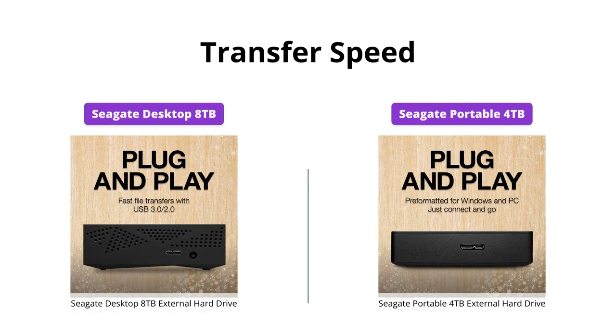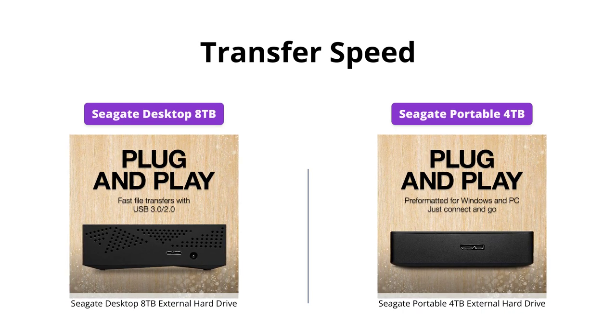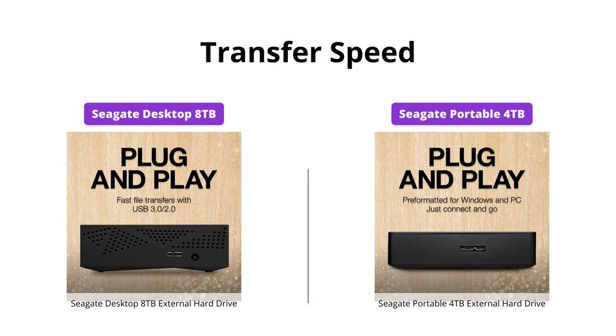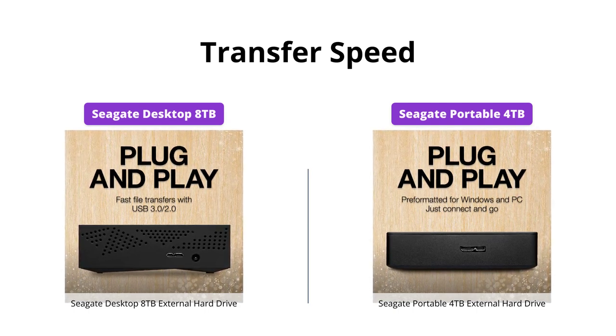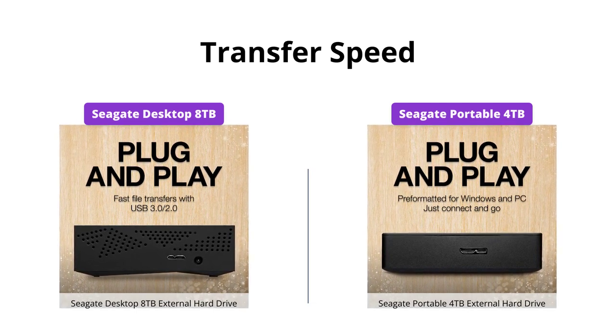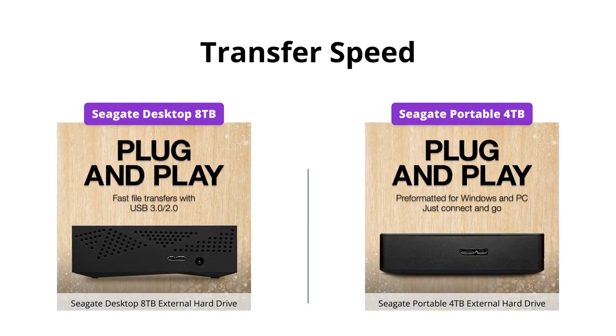The Seagate Desktop Drive features an impressive transfer speed of up to 160 MB/s, making it a better option for transferring large files and media content. The Seagate Portable Drive also provides an impressive transfer speed of up to 120 MB/s, which is perfect for everyday use.